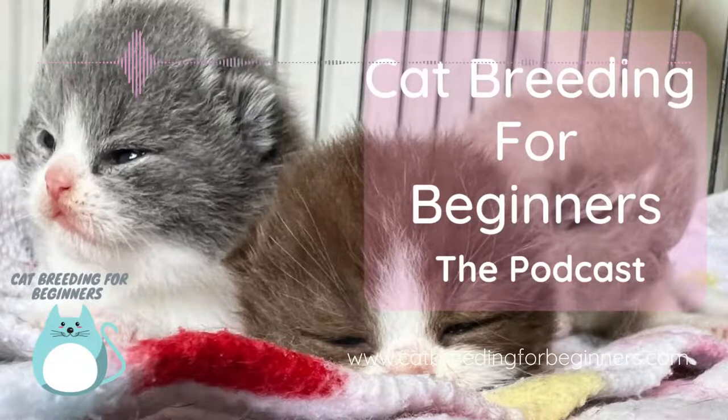But if I put them on the show bench and showed those little bi-colours as adults, every judge would say this is a red tabby. Genetically, it's not a red tabby. Phonetically, it is. The phenotype of those cats is that they present as a red tabby.